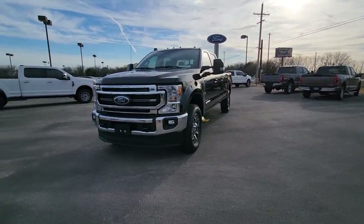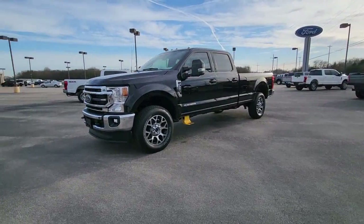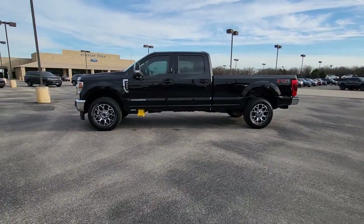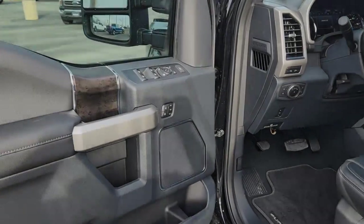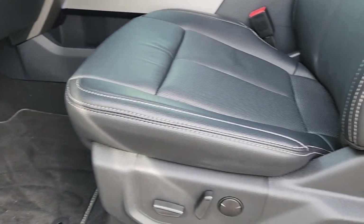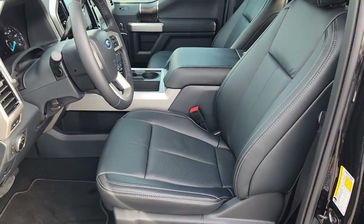These are just some of the great options this vehicle comes with: keyless entry, navigation system, fog lamps, remote engine start, premium sound system, satellite radio, heated mirrors, power passenger seat, dual zone AC, and alarm.